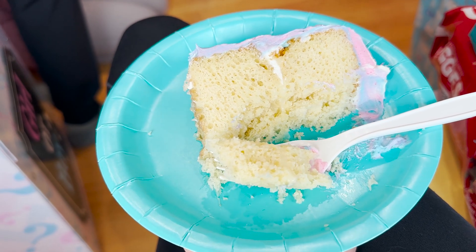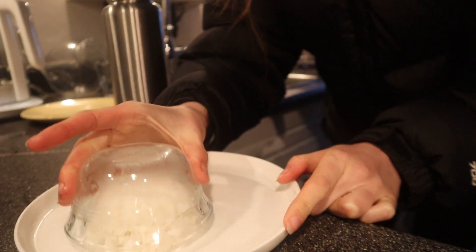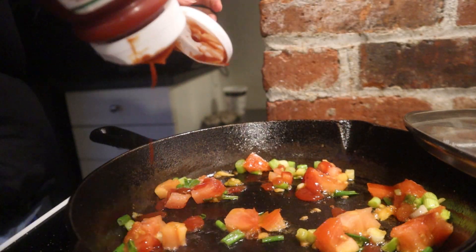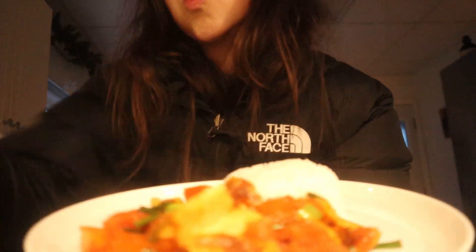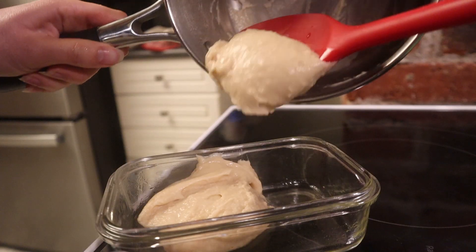Then I went to my friend's gender reveal party - she's having a baby. I guessed it was going to be a boy and it was a boy! I was right and so proud of myself. Then I got home and was going out again, so I had to make a really quick lunch. I made some Chinese tomato and eggs with rice, scarfing it down - I didn't even take off my coat.